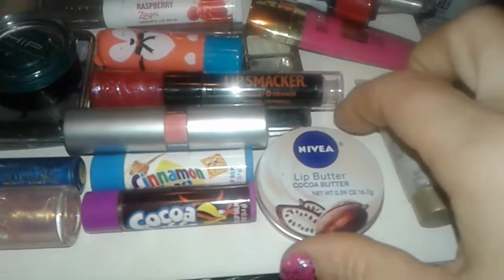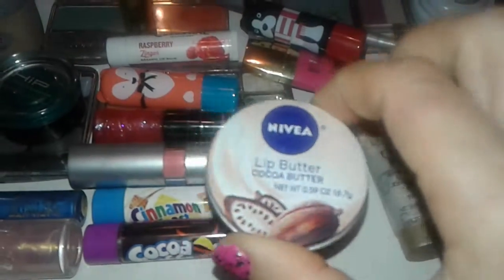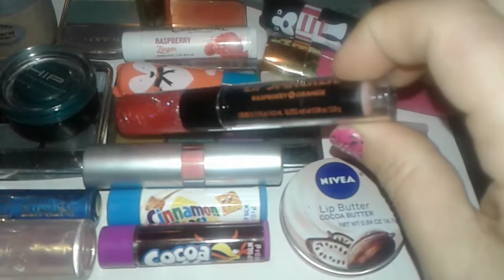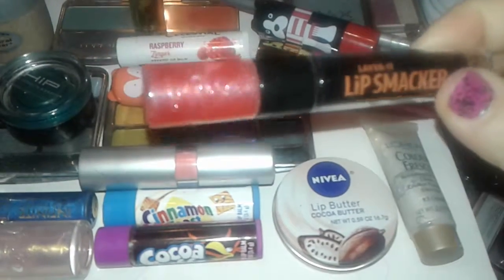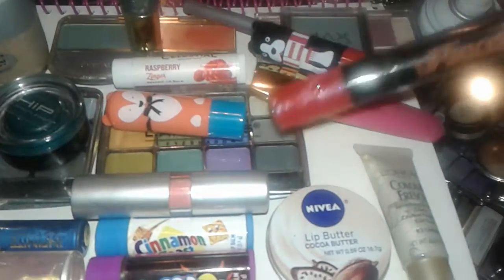I also found this Nivea Lip Butter Cocoa Butter Lip Balm. There's also a Lip Smacker — this one is in raspberry orange and it has a nice glittery gloss at the bottom and then the lip balm at the tip. Got that at Dollar Tree.